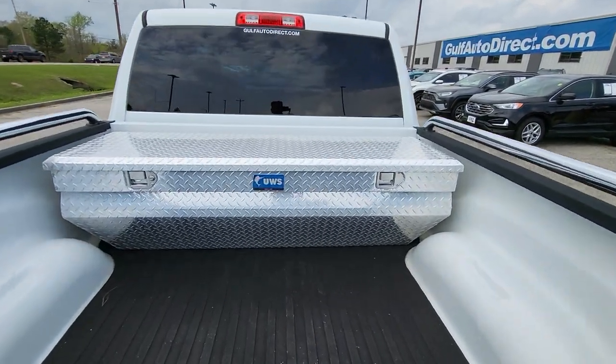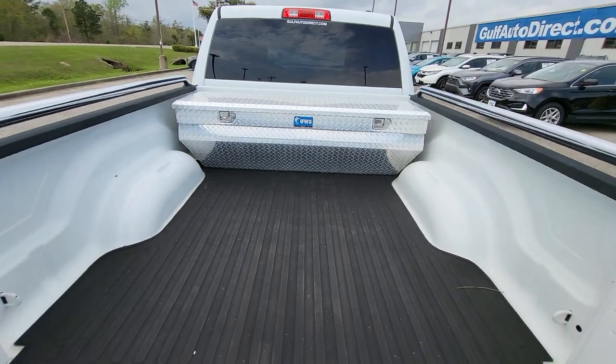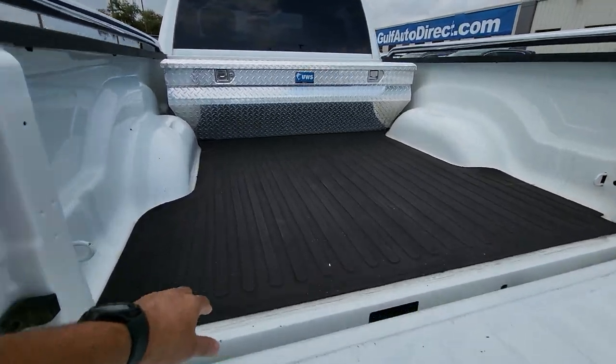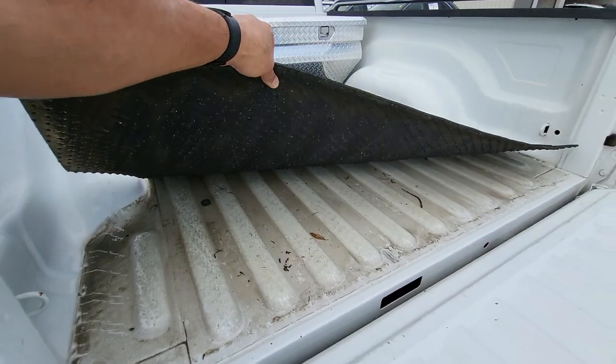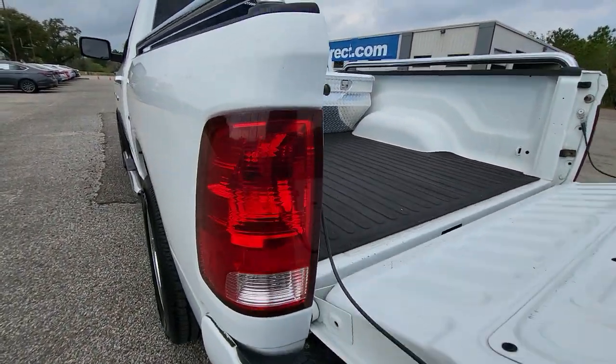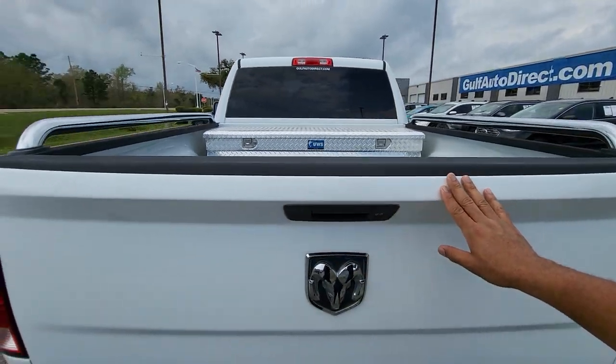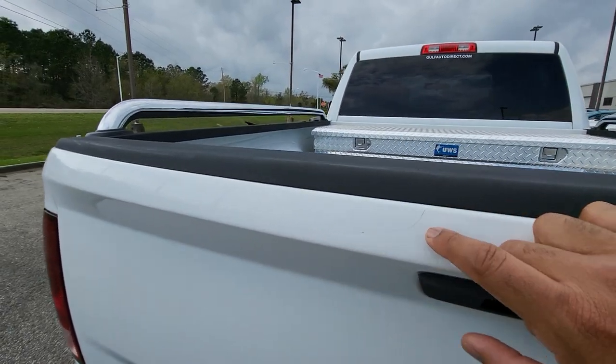Looking in the bed of the truck, it does have the UWS toolbox installed already. Pulling the tailgate down — it does have a rubber mat back here in the bed. Everything on the tailgate looks pretty good too. I haven't noticed any kind of dents or anything like that — just a little scratch right there.